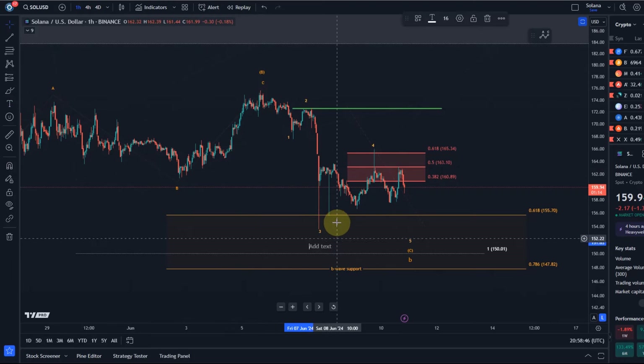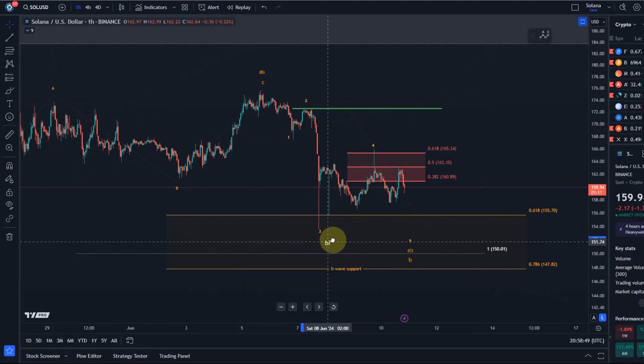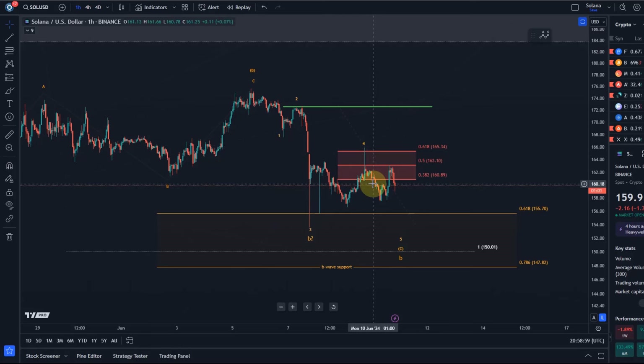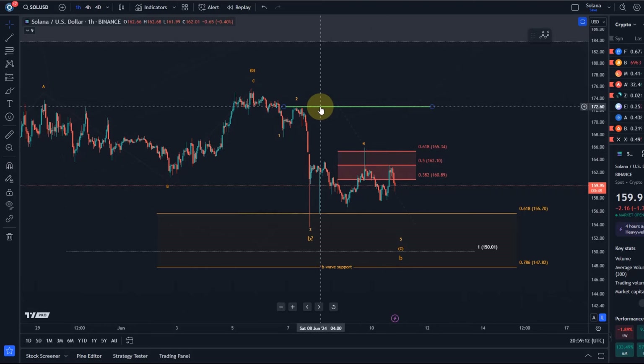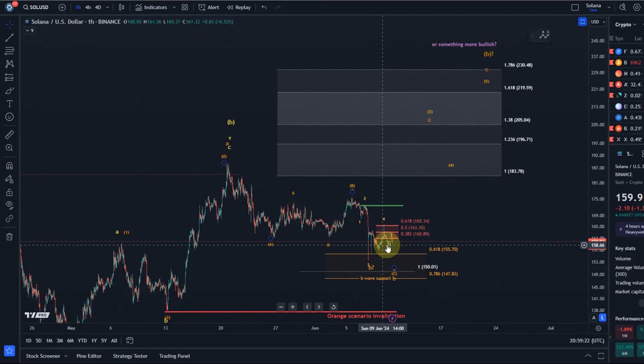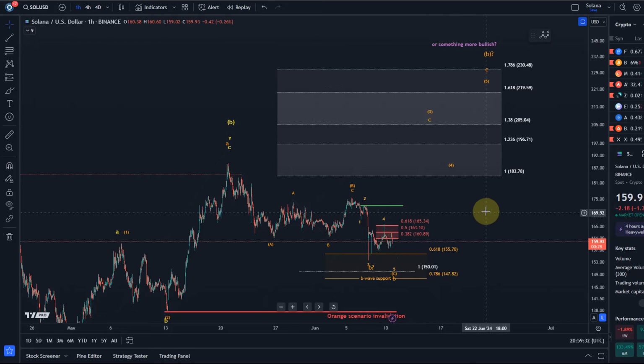What we essentially need to see to believe that a low is in — and that is possible, maybe it bottomed already — is that the rally was clearly also in three waves. With three waves we cannot recognize a new trend; it always takes five. So minimally I need a break above resistance, which is the Sunday high formed at basically $166 dollars. A break above the green line at $172.60 would be an even better indication that a low has formed. Once a low is confirmed, the C wave to the upside should send us to around $205 plus, then we get another wave four and five.